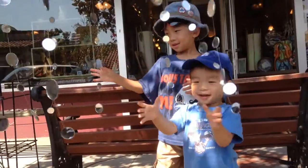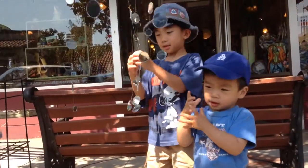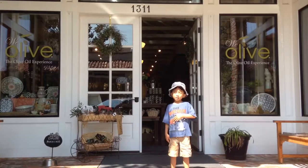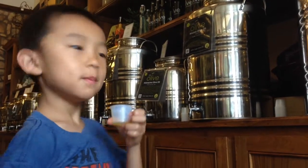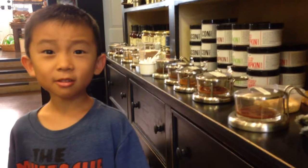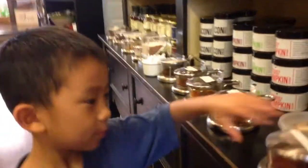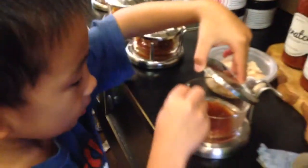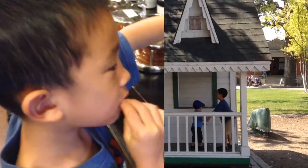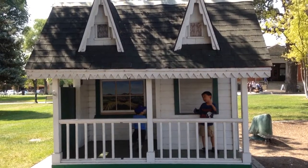This morning we are visiting the different shops around town. First we did some sampling at a cheese shop. We are at Wheat Olive. I'm going to try some olive oil and smell the soap. Now we're going to sample some ketchup. And we played at the city park.